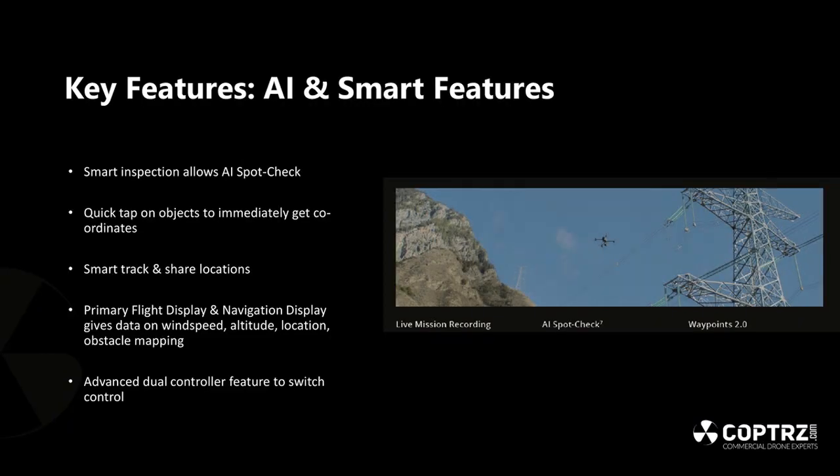The Smart Inspection feature — Spot Check — allows automation of inspection missions. The H20 series camera can recognize points of interest and save them within the drone, so you can return to those same locations on repeat operations. For example, if certain areas of a power line need inspecting weekly, monthly, or quarterly, you can set those exact points to be inspected automatically — saving time and money for utilities and power-based companies.